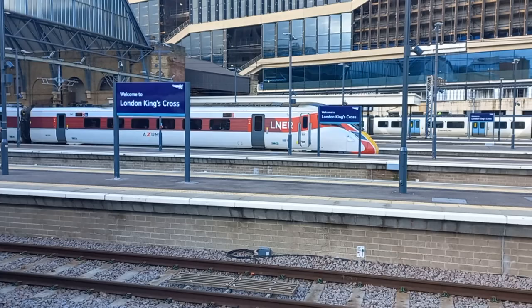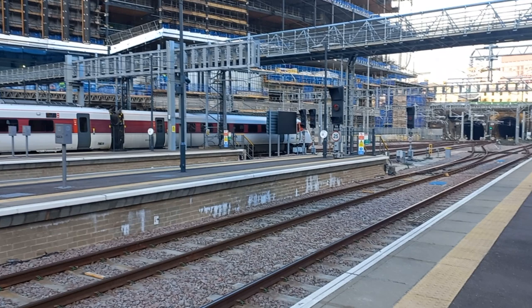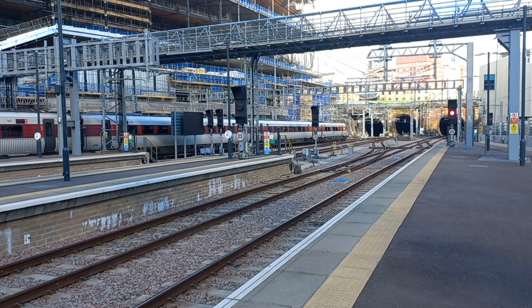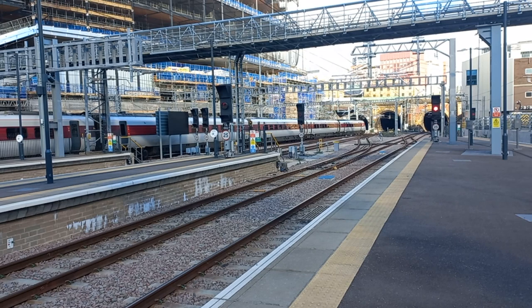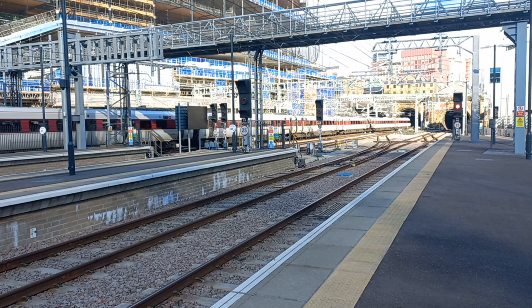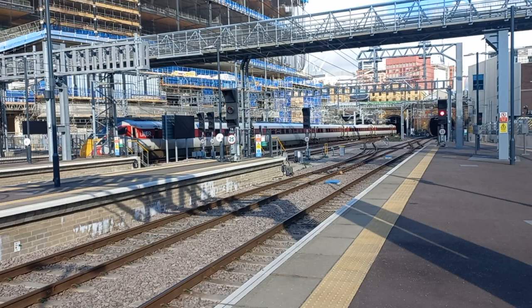We've got one of the Azuma units leaving in the form of 800.103. I don't know where this one's going. Off into the Southern Portal of Gasworks Tunnel and then up the steady gradient towards Belle Isle and Holloway Bank. And the sun's coming out — so there's one of the Class 800 Azuma units. Not too bothered about these units because they're all samey. The sun's shining on it, so that's a good omen.